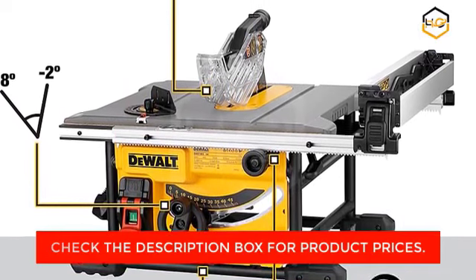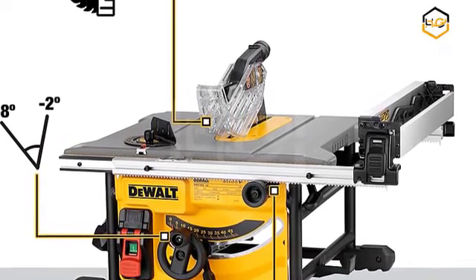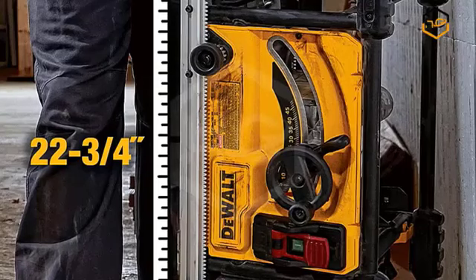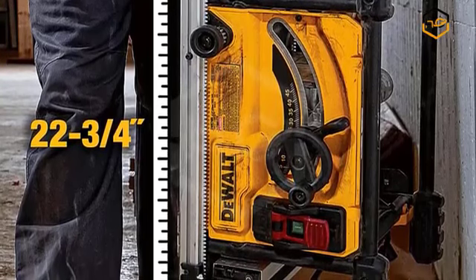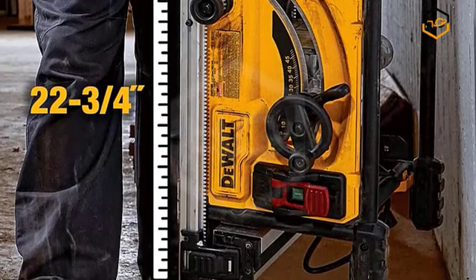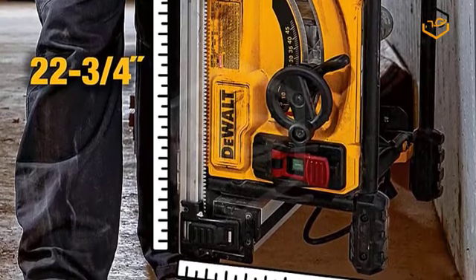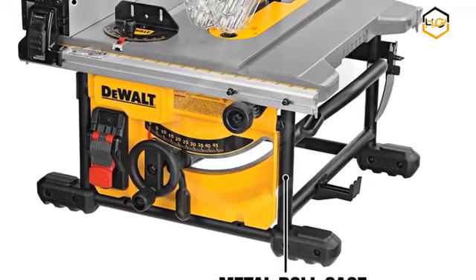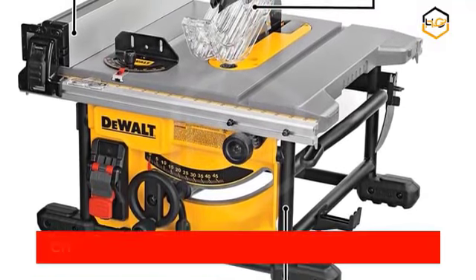The DeWalt DWE7485 features a high-performance 15-amp motor delivering impressive cutting power and torque. This motor is designed to handle various materials, including hardwoods, plywood, and even pressure-treated lumber. It features an onboard storage system, allowing you to keep essential accessories and tools within reach. The table saw also has a dust collection port, enabling you to connect a vacuum for efficient dust extraction and a cleaner work area. It is equipped with a Sight Pro modular guarding system, which allows for tool-free adjustments and provides enhanced protection during operation.